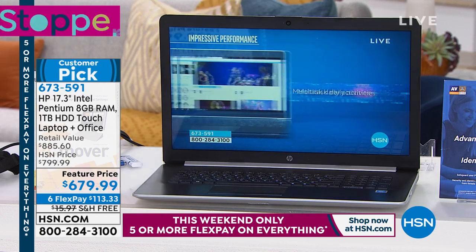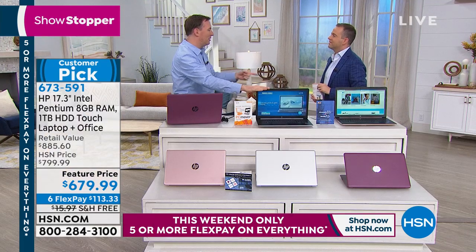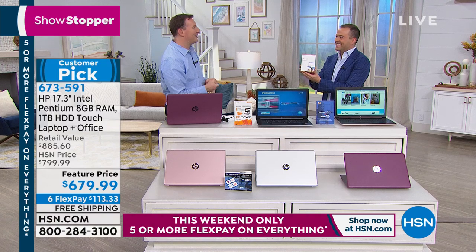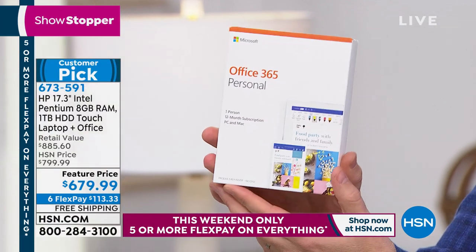But you might be watching a movie and also need to be productive — and Microsoft Office is included as well. That's a $70 bonus right in your hands. Every one of us always reaches for Word or Excel, and this is included when you order tonight.